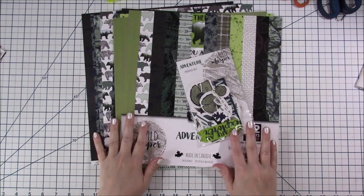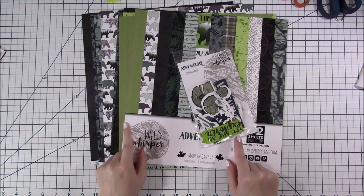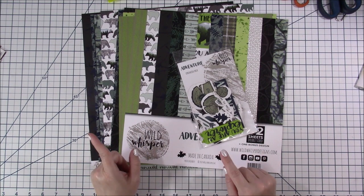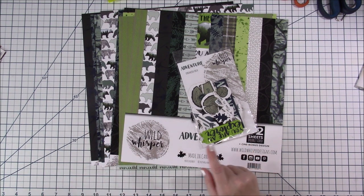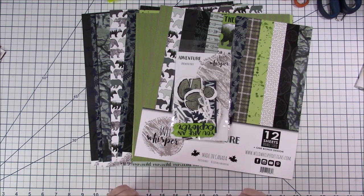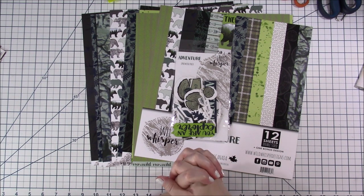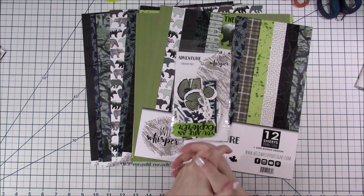I think that concludes my haul. Thanks for sticking in there with me the whole time. Don't forget to check out Michelle's live coming up Wednesday, July 15th — I can't wait to see all the other cool new stuff she has, probably new Little Birdie collections I'm going to need. All right guys, thanks for joining me — if you order from Michelle, please let her know that Heather B sent you. Talk to you next time — bye!